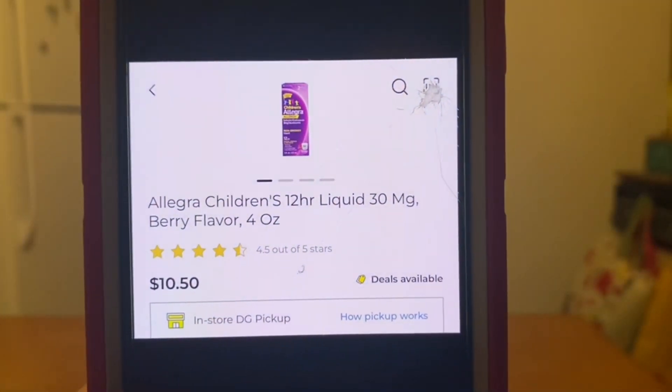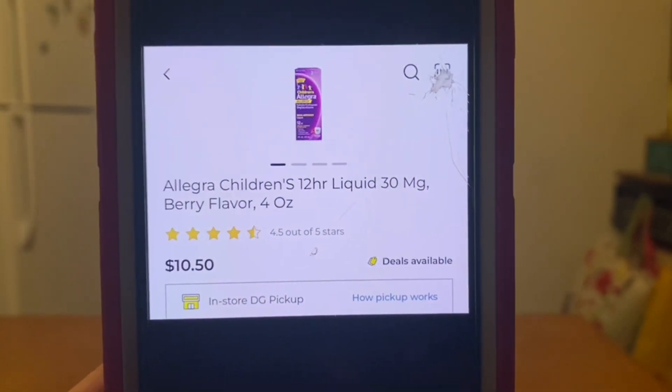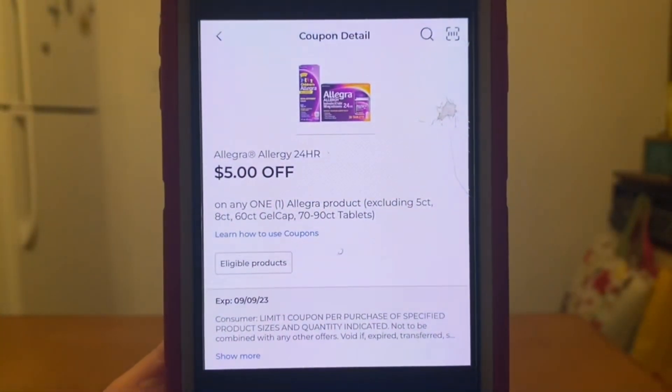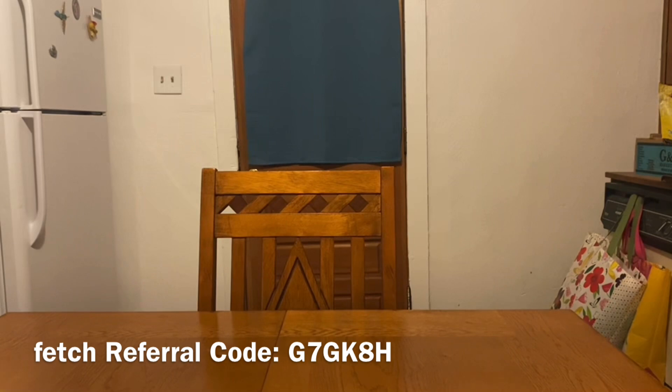Next one is on the Allegra Children's 12-Hour Liquid. These are $10.50. All of these deals are good, but this one is crazy good, Ranch Fam. You're going to grab one at $10.50 — we have a $5.00 digital coupon that will apply, giving us an out of pocket of $5.50. We're going to submit that receipt to Shopmium for $5.00 back, giving us a final price of $0.50. Yes, medicine that's $10.50 — you can get it for as low as $0.50. That is crazy good.